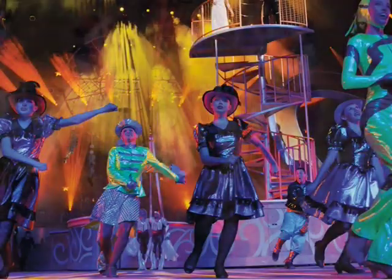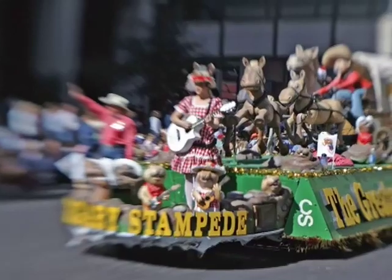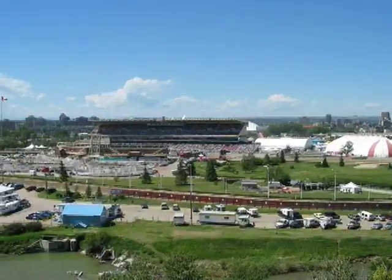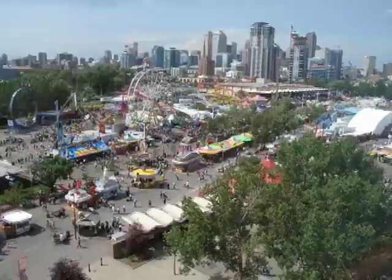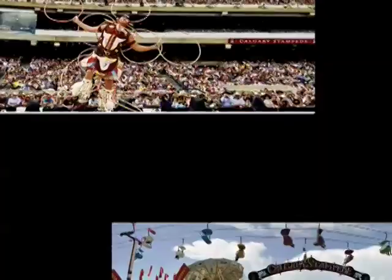Along with concerts, agricultural fairs, parades, and a host of other events. The Stampede's popularity has grown well beyond the annual event, and though the summer celebration draws the biggest crowds, the grounds adjacent to the city's downtown buzz with a full calendar of events throughout much of the year.